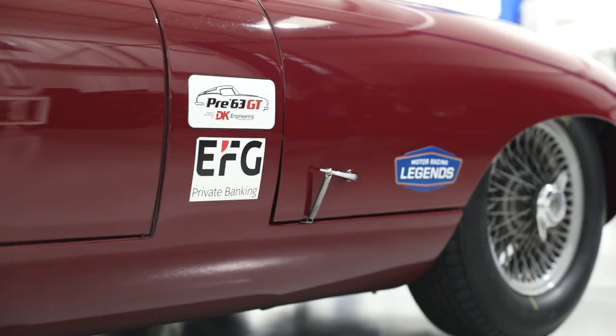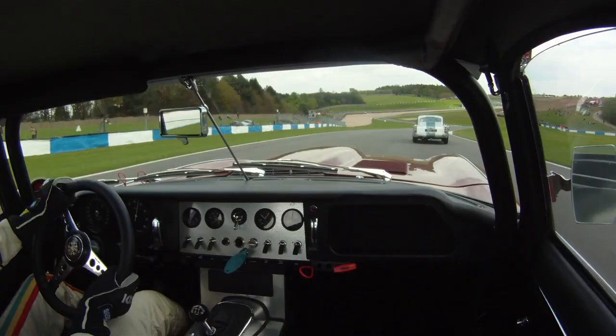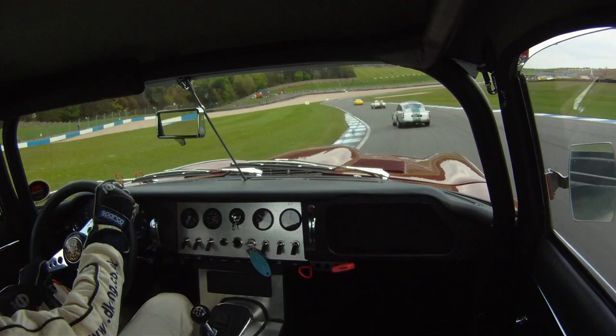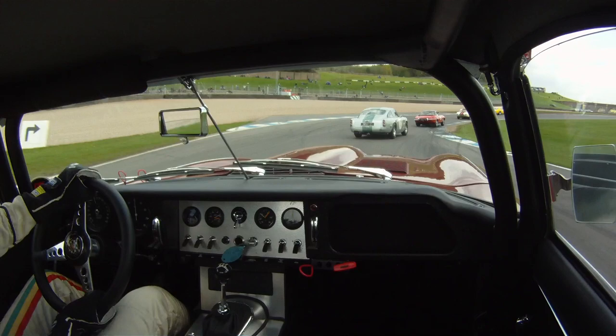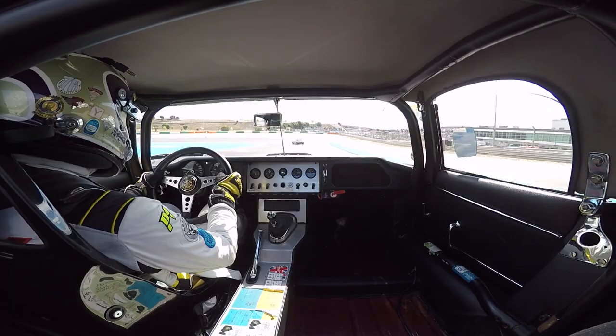Fortuitously, at the same time came the rise of the Pre-63 GT Series, which includes the prestigious TT at Silverstone. The car's race debut came at the Donington Historic Festival in 2013, where it showed great pace from the off, finishing fourth overall just behind the Ferrari 250 short wheelbase of ex-Formula 1 driver Jackie Oliver. The car has never finished a race outside of the top five.